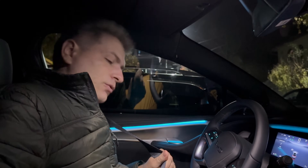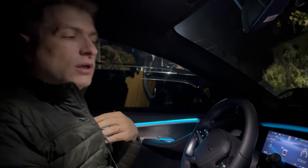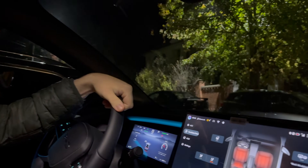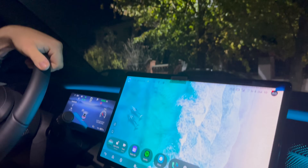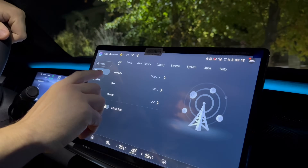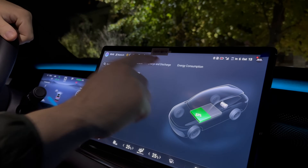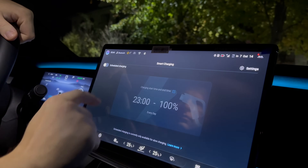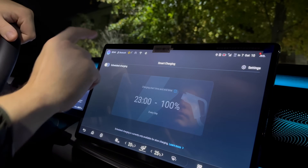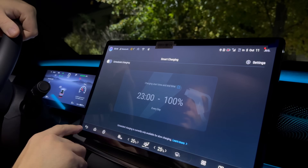I'll now try to go charge the car at a GBT port. The car is cold, so I'll try to look for preconditioning the battery while going there. Looking through the menu — new energy, charge and discharge — I don't see anywhere the function for preconditioning the battery.